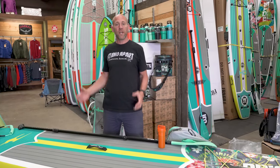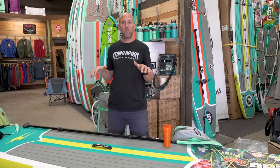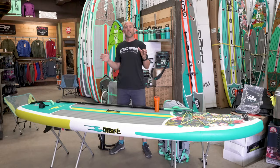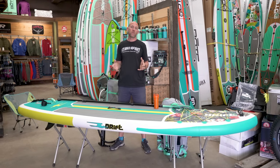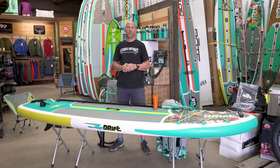Hi, my name is Peter and we're here at Live Outside. I wanted to show you guys what I think is the best value paddleboard on the market. It's a company called Drift, and what you really want to know is the company behind Drift, which is Boat. Boat is one of the largest inflatable paddleboard manufacturers on the planet.